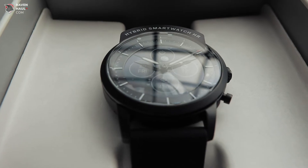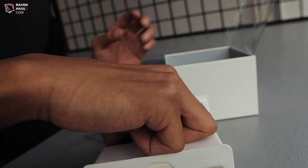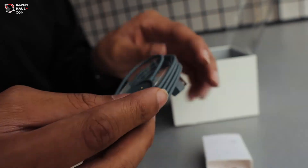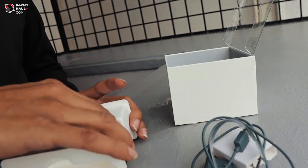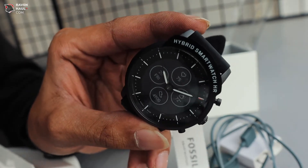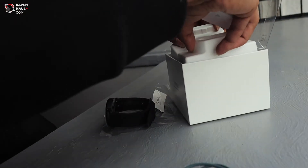So I thought I'm going to unbox the Fossil hybrid smartwatch. I probably will have to download the app as well. But it can connect with my iPhone. Let's see. We got the charging cable and the main piece. I'm going to put this to charge and wait for it to switch on. Meanwhile, I'll also check out how I can connect it to my phone.